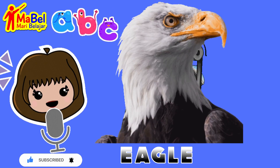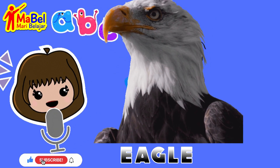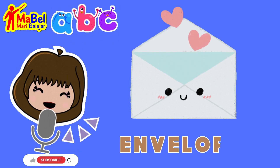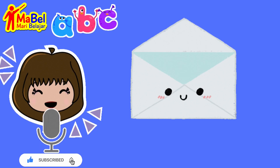And for our final words, we have envelope: E, N, V, E, L, O, P, E. Amazing job!